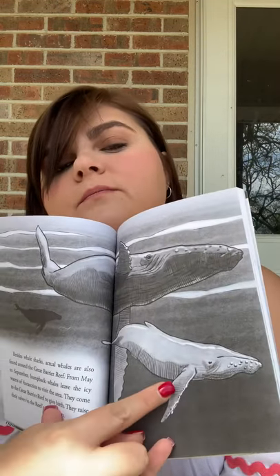Besides whale sharks, actual whales are also found around the Great Barrier Reef. From May to September, humpback whales leave the icy waters of Antarctica to visit the area. They come to the Barrier Reef to give birth and raise their calves in the reef's warm waters. Look, there's a whale and a baby. Other species of whale found around the reef include sperm whales and killer whales. Dolphins live here too, like the Australian snub fin, bottlenose, and spotted dolphins. So these are bottlenose dolphins.